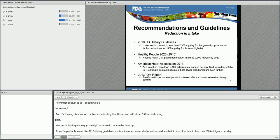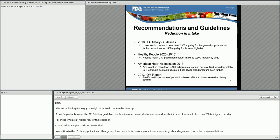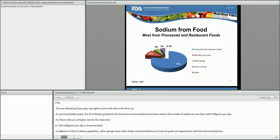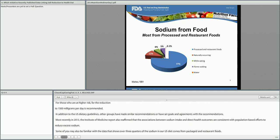In addition to the U.S. Dietary Guidelines, other groups have made similar recommendations or have set goals in agreement with the recommendations. Most recently, in 2013, the Institute of Medicine report also reaffirmed that the associations between sodium intake and direct health outcomes are consistent with population-based efforts to reduce excess sodium. Some of you may also be familiar with data that shows over three-quarters of the sodium in our U.S. diet comes from packaged and restaurant foods. This fact presents a challenge to consumers who are interested in eating less sodium and who would try to achieve the Dietary Guidelines for Americans.